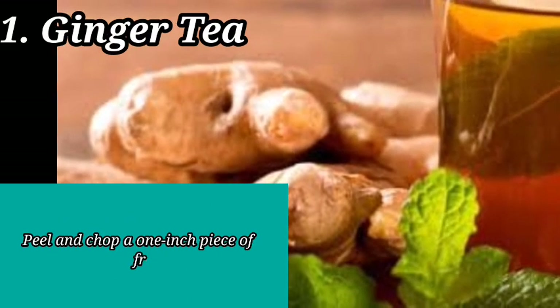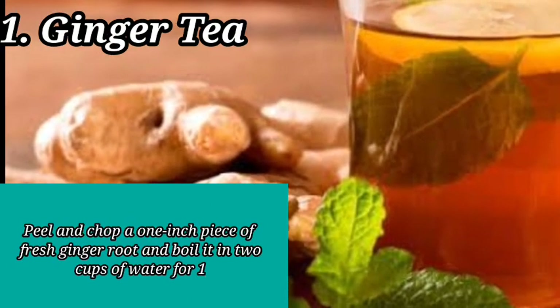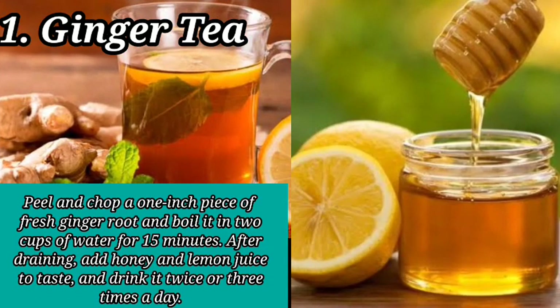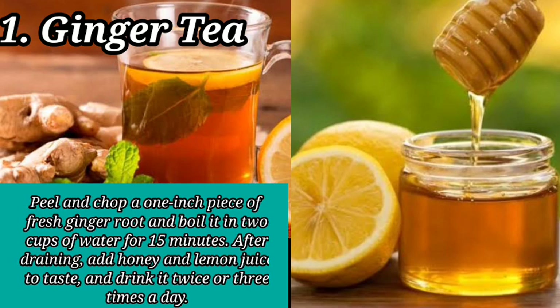Peel and chop a 1-inch piece of fresh ginger root and boil it in 2 cups of water for 15 minutes. After draining, add honey and lemon juice to taste and drink it twice or 3 times a day.